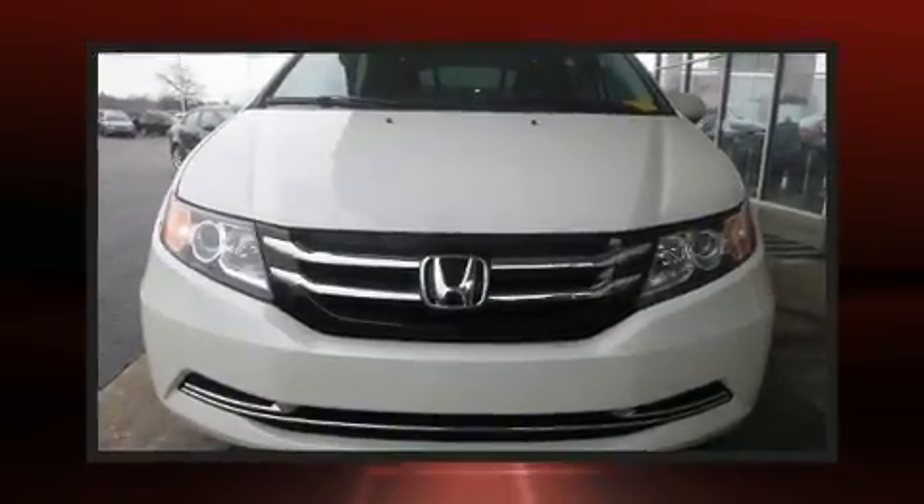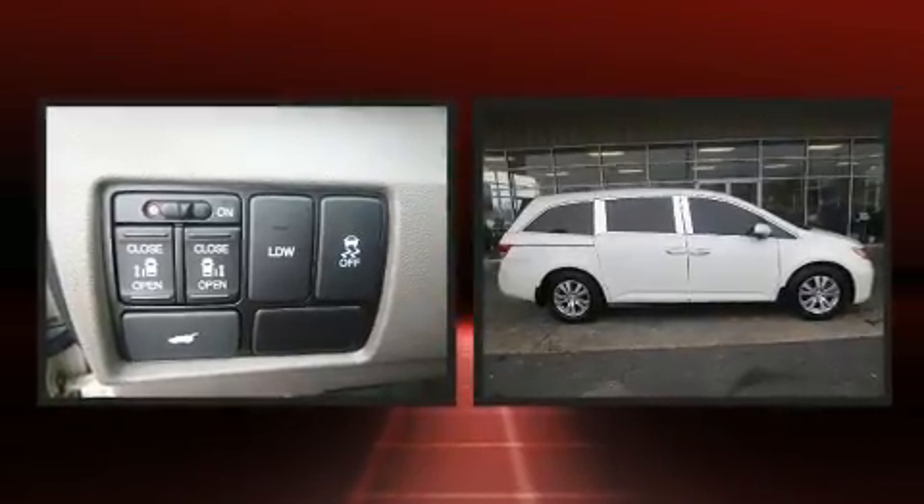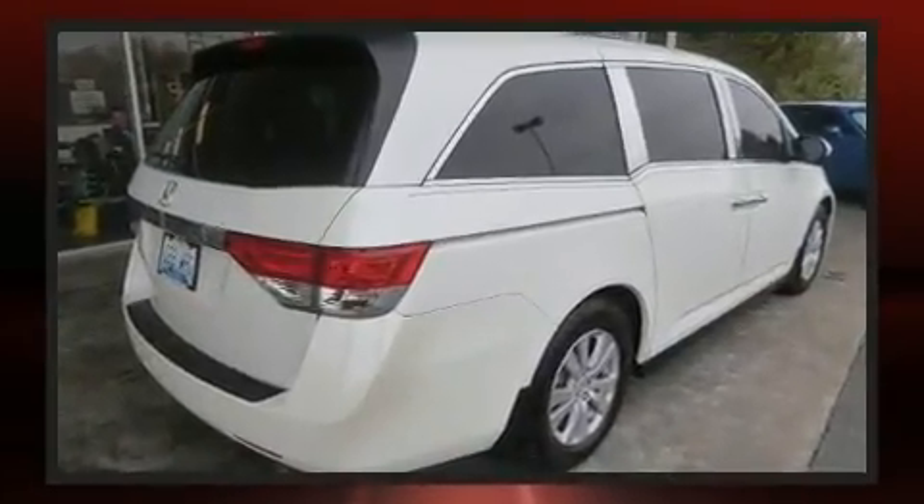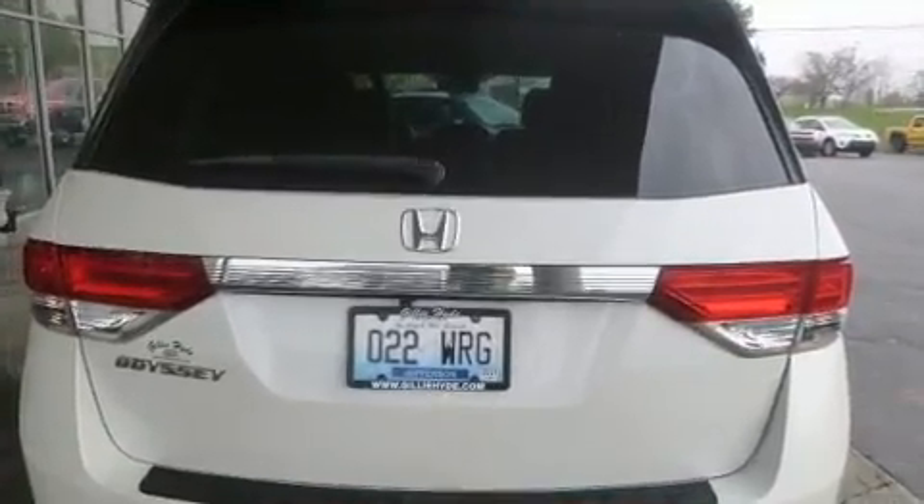Come test drive this 2014 Honda Odyssey. It features a front-wheel drive platform, an automatic transmission, and the 3.5-liter six-cylinder engine. A wealth of standard features means that you no longer have to sacrifice — like heated seats and a tachometer.